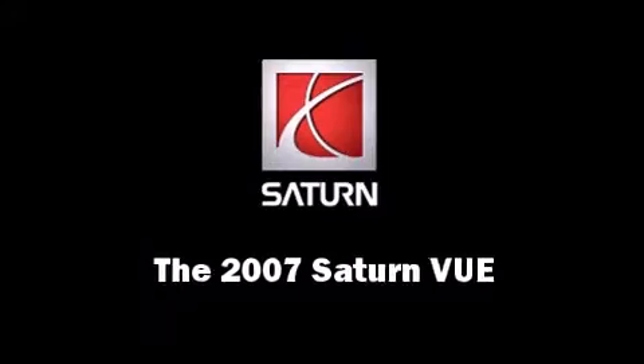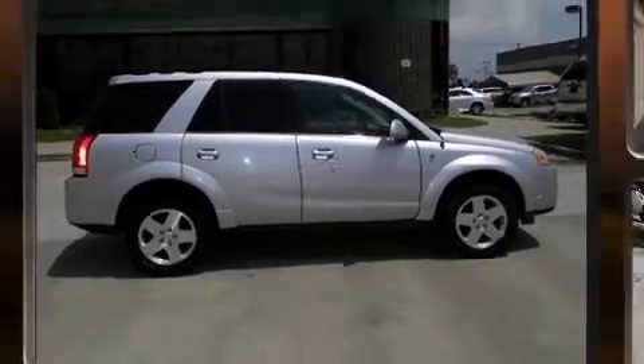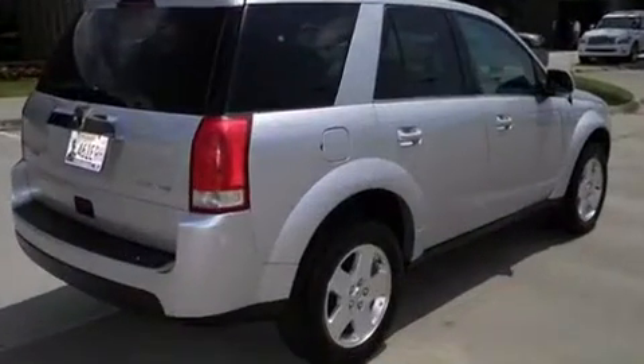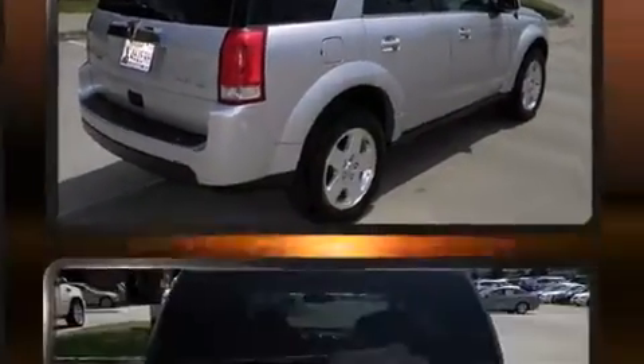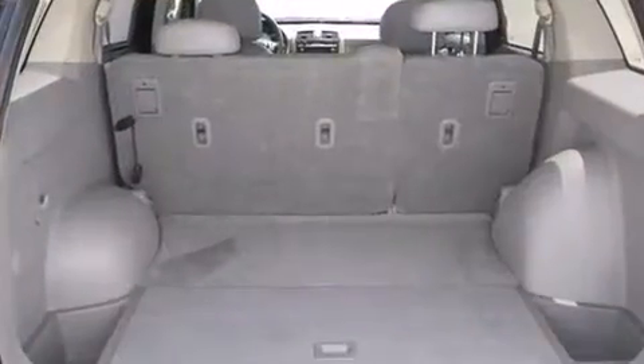Take command of the road in the 2007 Saturn Vue. Smooth gear shifts are achieved thanks to the refined six-cylinder engine, providing a spirited yet composed ride. All-wheel drive provides for safe passage regardless of road or weather conditions.